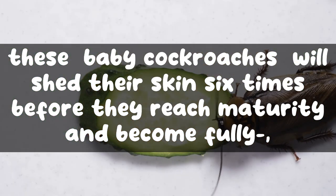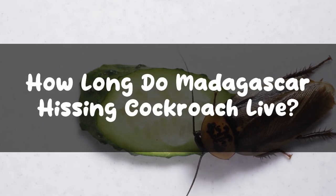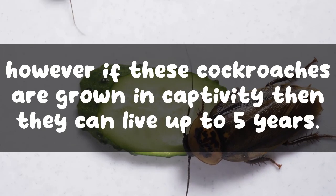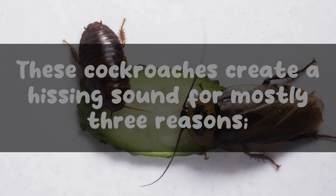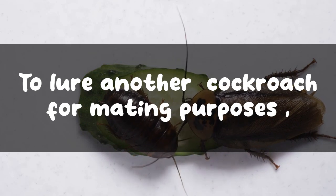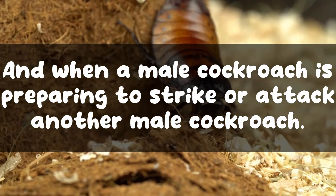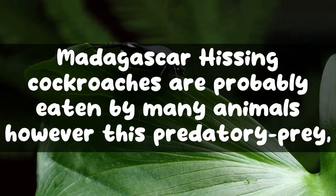Over the next seven months, these baby cockroaches will shed their skin six times before reaching maturity and becoming fully grown adult cockroaches. The average lifespan of a Madagascar hissing cockroach in the wild is around two to three years; however, if grown in captivity they can live up to five years. These cockroaches create a hissing sound for mostly three reasons: to lure another cockroach for mating, when they sense danger and are trying to scare off predators, and when a male is preparing to strike another male.